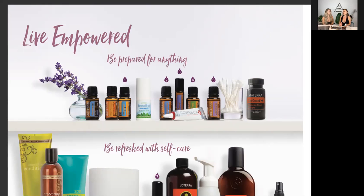Now, Vicks VapoRub — my grandmother, that was the smell I remember every night going to bed. I'm from Venezuela, she would always put Vicks VapoRub. So we have this awesome stick called the Breathe vapor stick — it soothes and cools, similar to that gel you put on your chest. That's another really cool product, and this one is safe for kids.